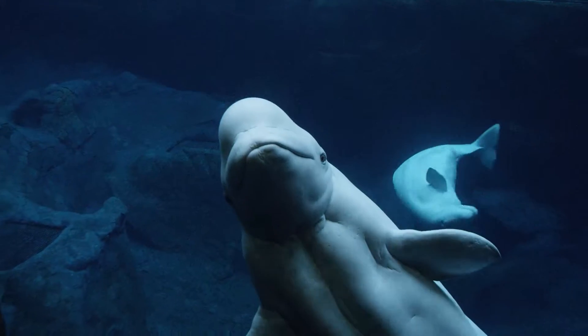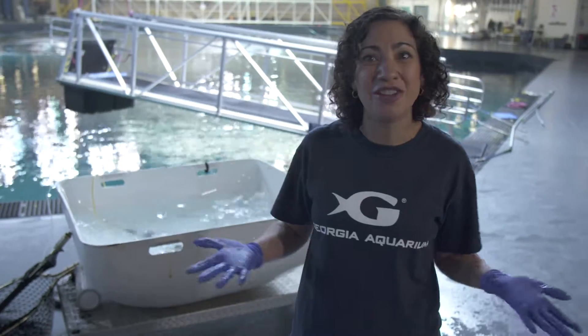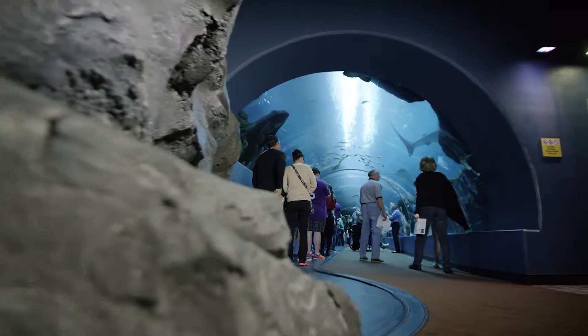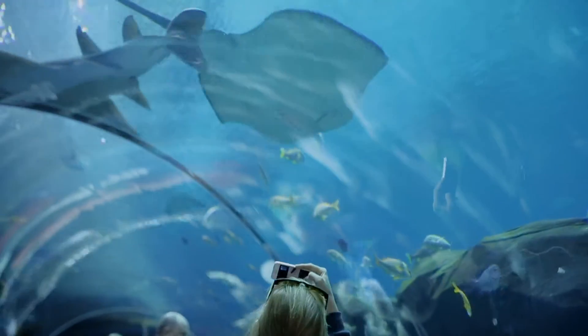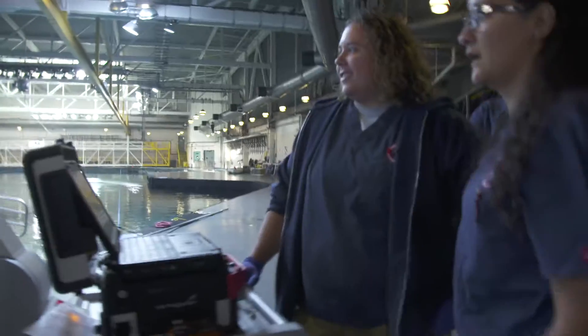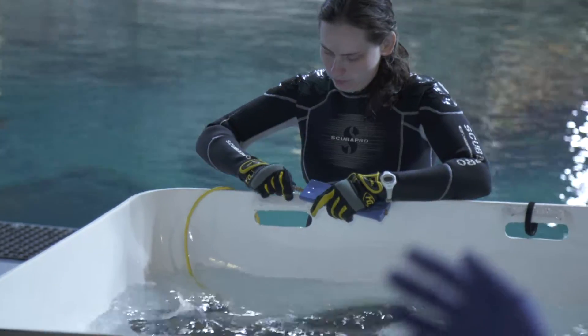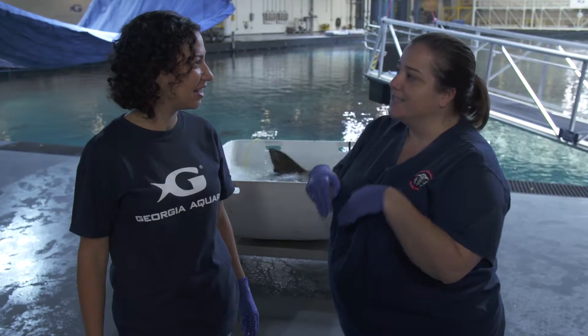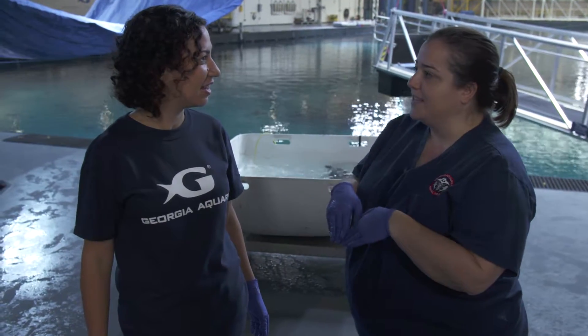At Georgia Aquarium, many of the animals can't easily be moved. So what do you do when you can't bring the animals to the clinic? You bring the clinic to the animals. Ocean Voyager is one of the world's largest habitats, a busy place for veterinarians to make a house call. But they do have to do a regular checkup on many of the animals here. Today it's a cow nose ray. What we're going to do today is an ultrasound and take a radiograph or an x-ray. It will give us a look inside of her — it's very non-invasive and a really good tool to assess overall health.